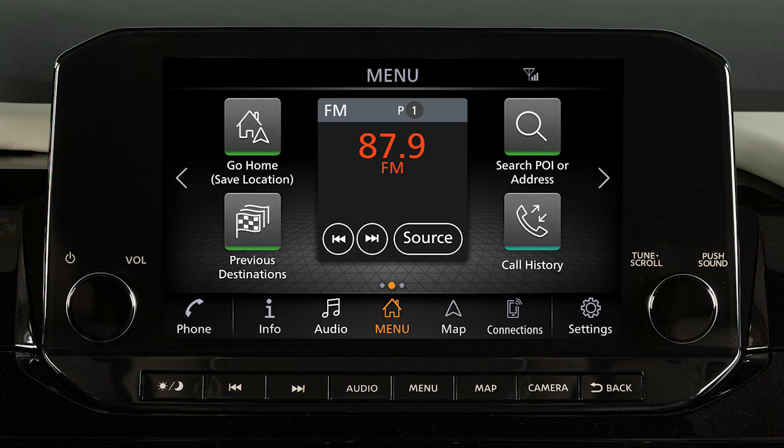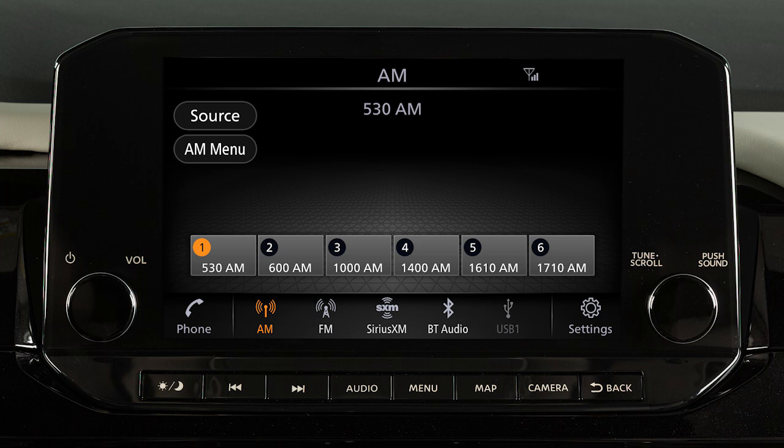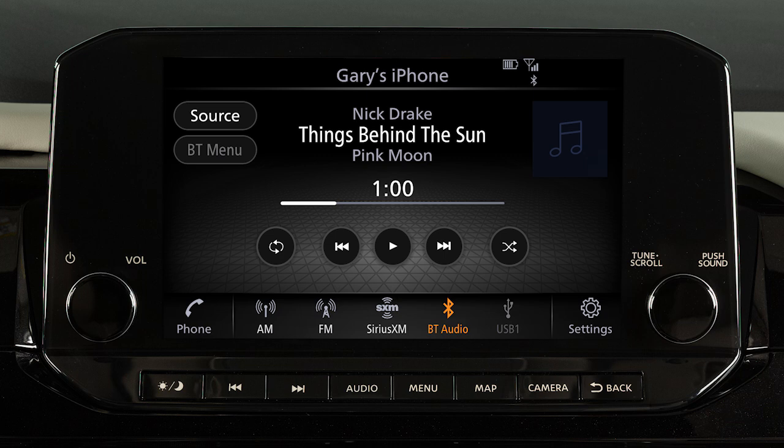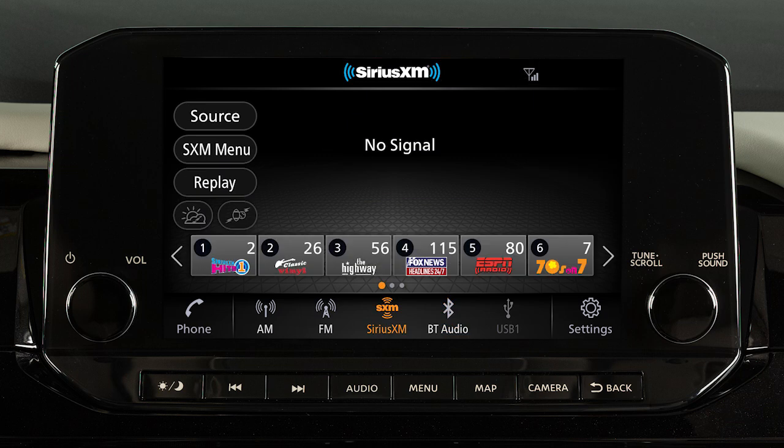This is one of the available systems for your vehicle. The menu options may vary slightly from the displayed menus. The audio system includes an AM-FM radio, USB ports, Bluetooth streaming audio, and if so equipped, Sirius XM radio.